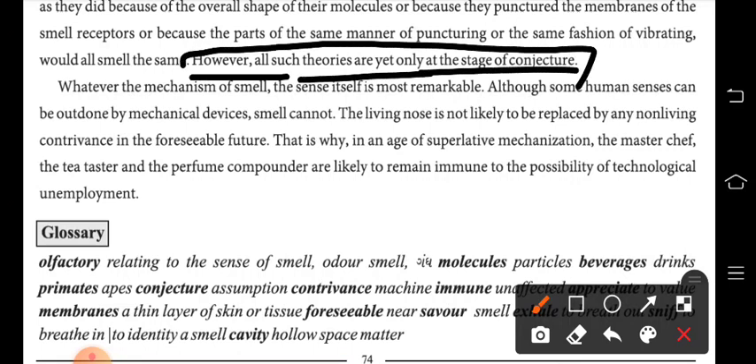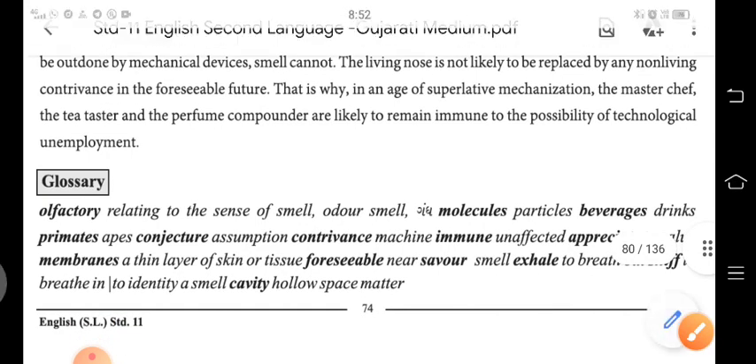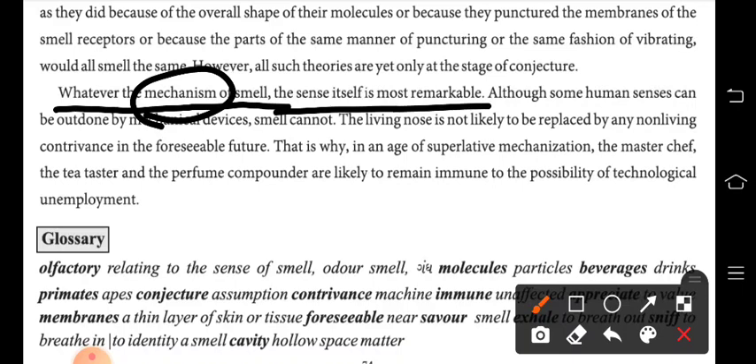However, all such theories are yet only at the stage of conjecture. These theories — all these siddhant — are at the stage of conjecture. Conjecture means it is only anumana, only an inference. Whatever the mechanism of smell, the sense of smell itself is most remarkable.